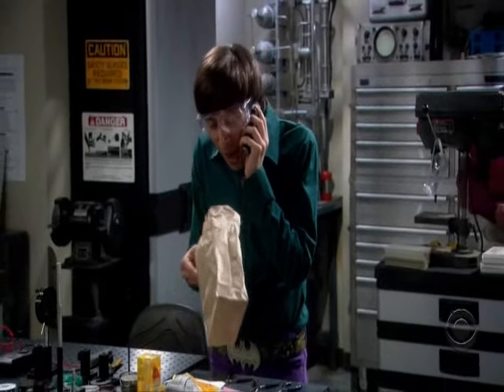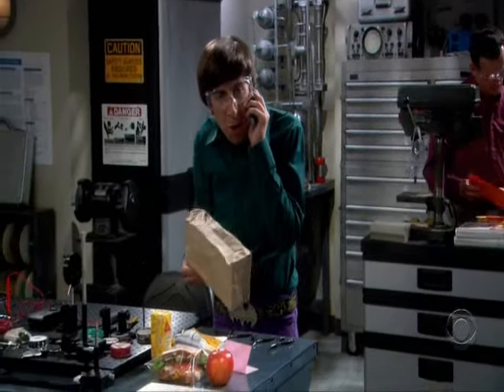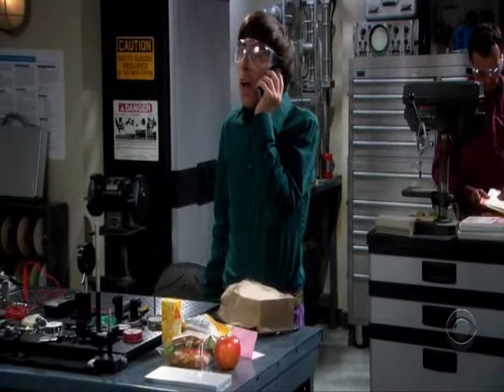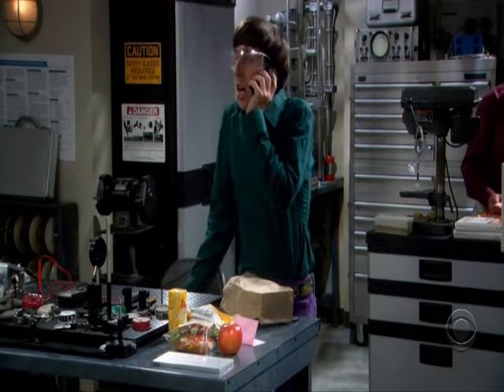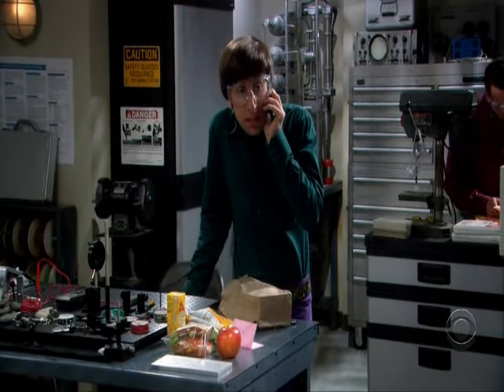It's a small brown paper bag, Ma! I'm looking at it right now! Why would I make that up? There's no Ding-Dong in it! How are two Ding-Dongs tomorrow gonna help me today?